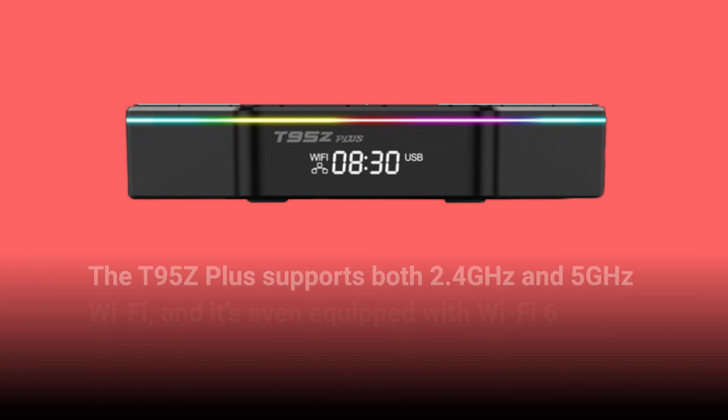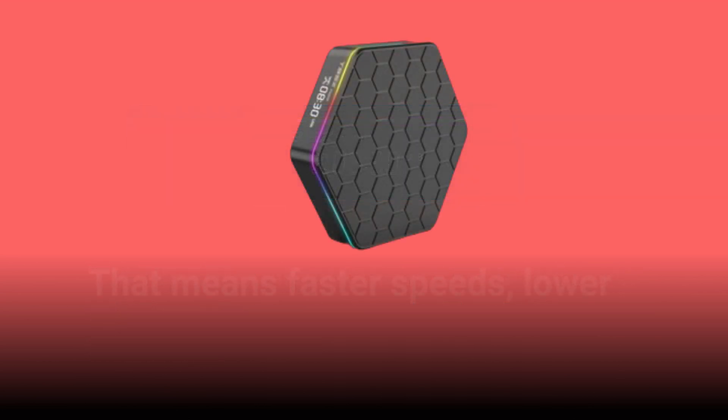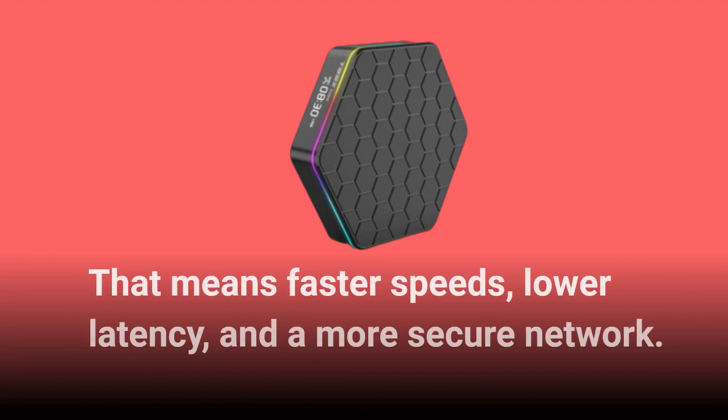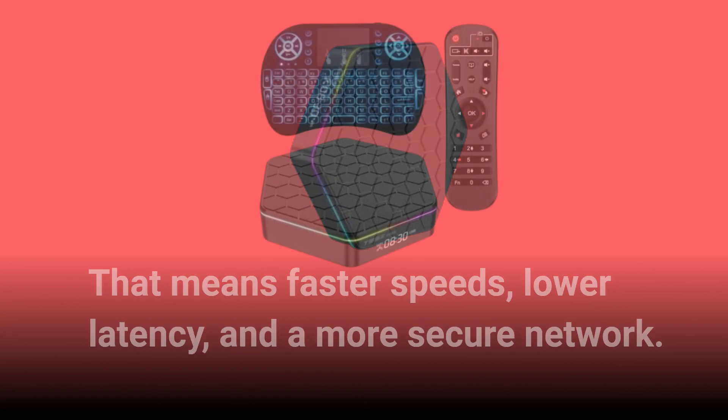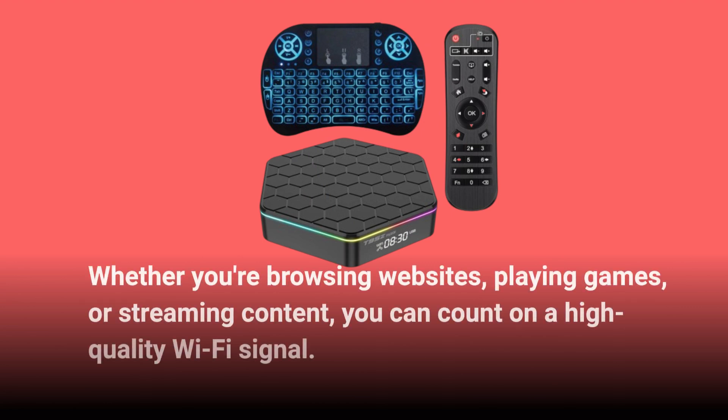The T95Z Plus supports both 2.4GHz and 5GHz Wi-Fi, and it's even equipped with Wi-Fi 6 technology. That means faster speeds, lower latency, and a more secure network. Whether you're browsing websites, playing games, or streaming content, you can count on a high-quality Wi-Fi signal.